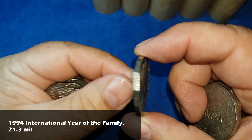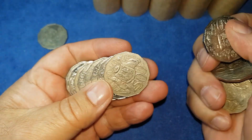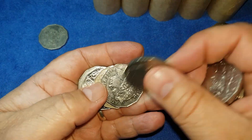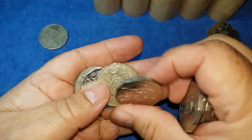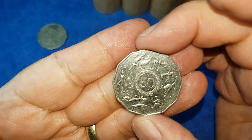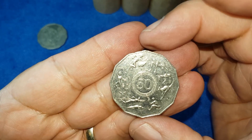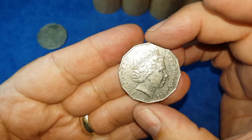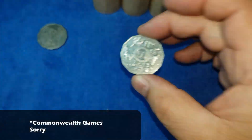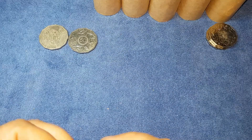Our first commemorative coin is a 1994 Year of the Family. I'll call out the commemorative coins, tell you what they're called, annotate them, and move on. The next time we see that particular coin I'll just lay it down. In the last of the roll is a 2005 student competition winner for the Melbourne 2006 Commonwealth Games — the design that went to secondary school students to design a coin for the Melbourne event.